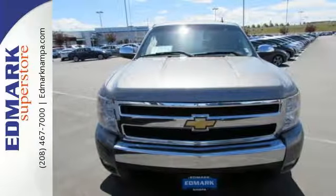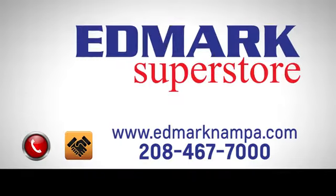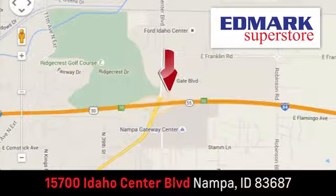Come on in today and see it for yourself. Fast, fair, and fun. Give us a call or stop by. We're conveniently located in the Idaho Center Auto Mall.